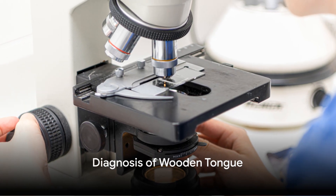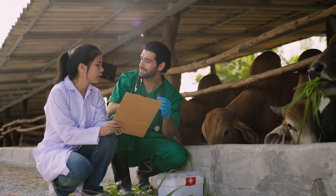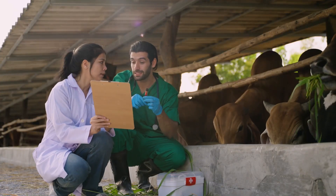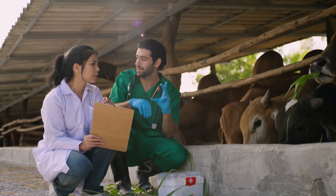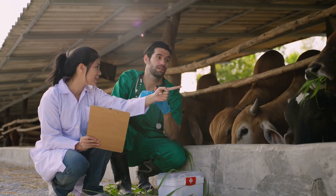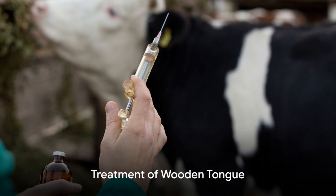How is wooden tongue diagnosed? A microscopic examination that reveals gram-positive filamentous rods in biopsies or pus exudates after staining is a clear indication. The presence of sulfur bodies and the appearance of club-like rosette colonies further confirms the diagnosis.